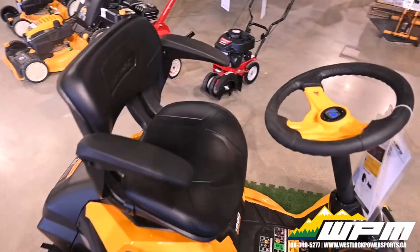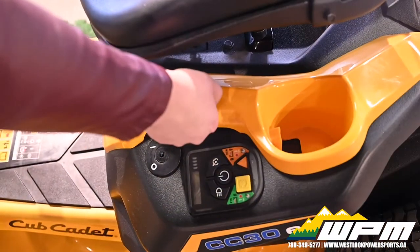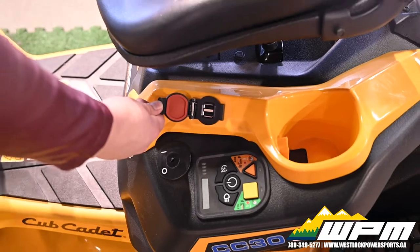Packed with user-friendly features like high back seat, soft touch steering wheel, USB charging port, LED lights, and cruise control.